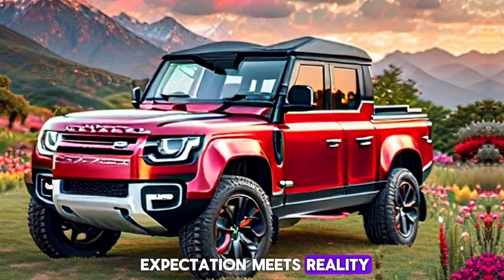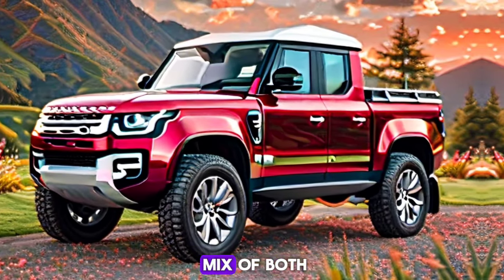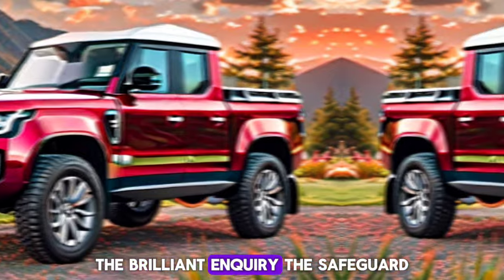The 2025 Defender will emerge from the shadows, ready to redefine adventure. It's the moment when anticipation meets reality and the world holds its breath — will it be a revelation, a revolution, or perhaps a superb blend of both?